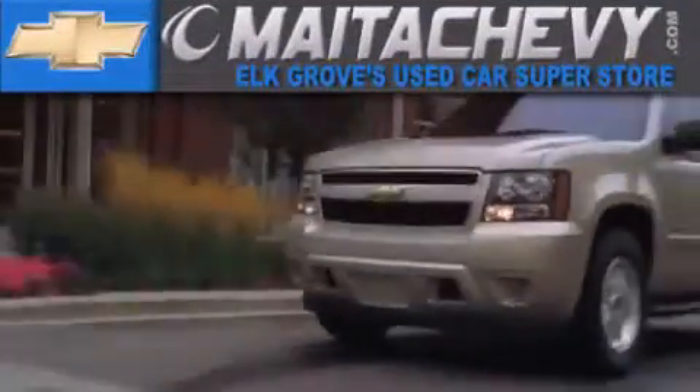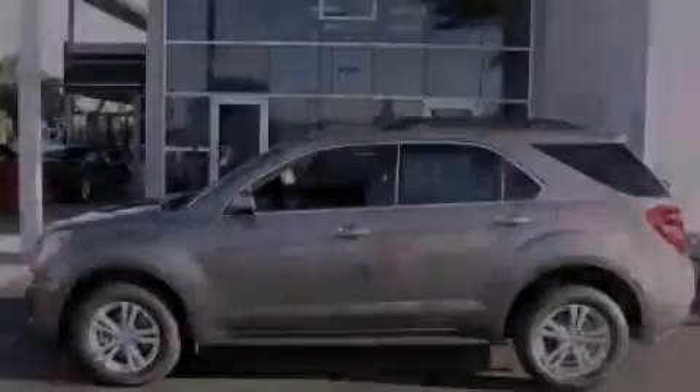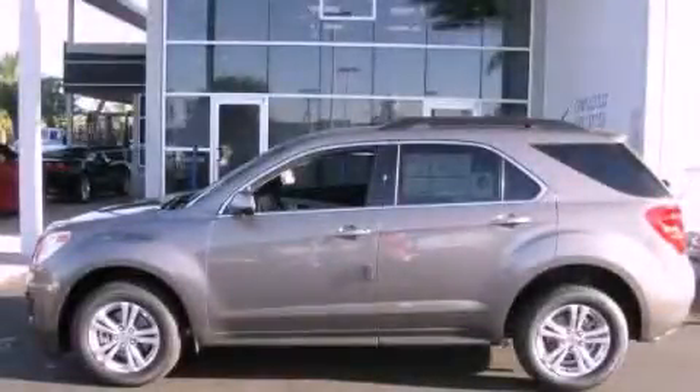Another fine vehicle offered by Meta Chevrolet. This is a brand new 2012 Chevrolet Equinox.